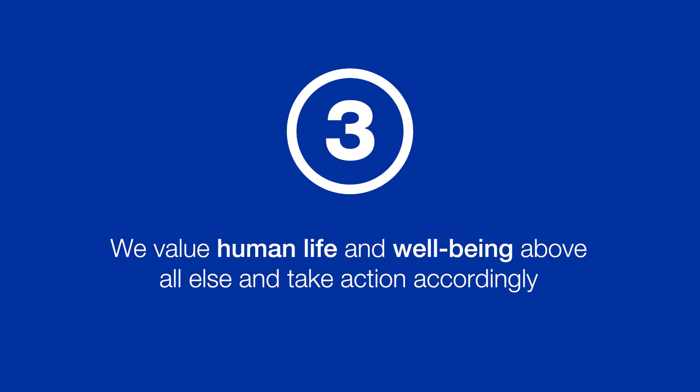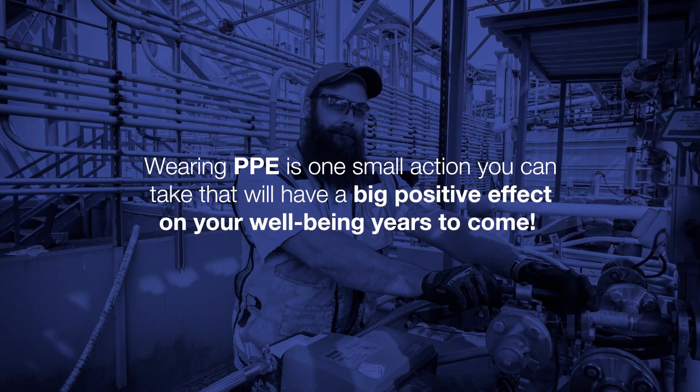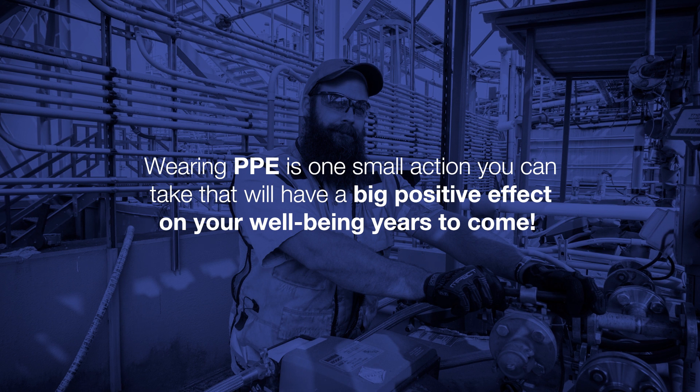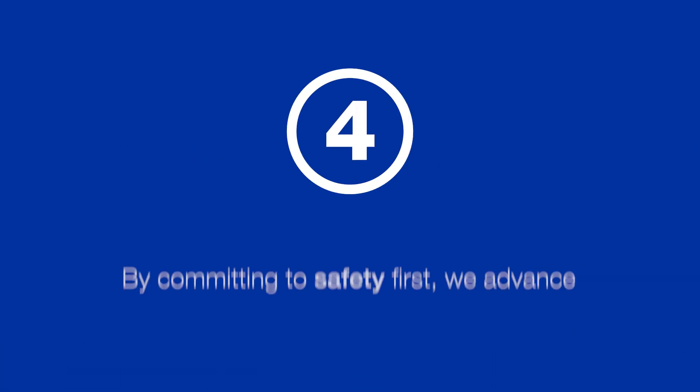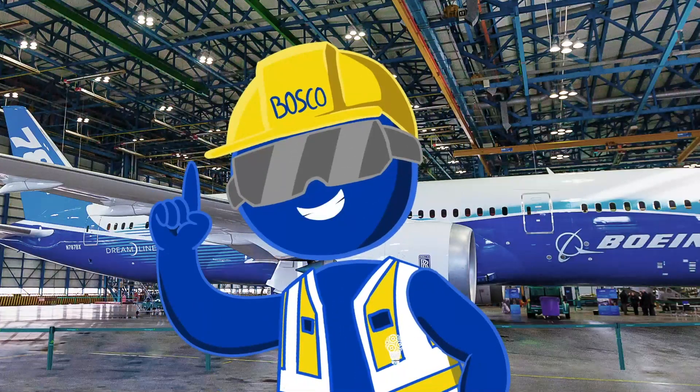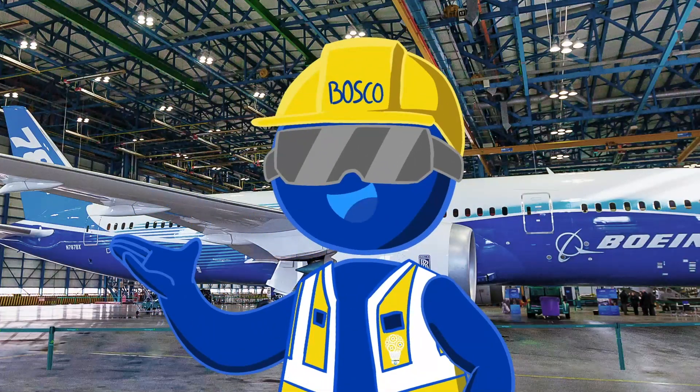Number 3: We value human life and well-being above all else and take action accordingly. Wearing PPE is one action you can take that will have a big positive effect on your well-being years to come. And finally, Number 4: By committing to safety first, we advance our goals for quality, cost, and schedule — because safety touches every aspect of our daily lives.